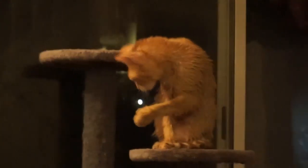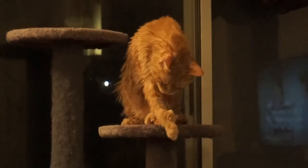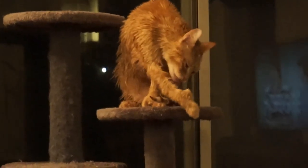Poor babies. Maybe we'll feed them. Maybe we'll give them a little bit of a treat. I'm sorry, boys.